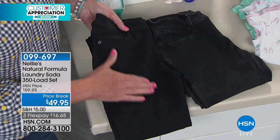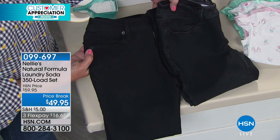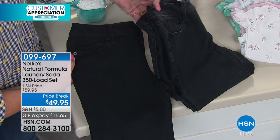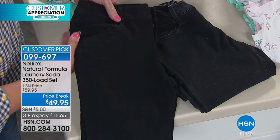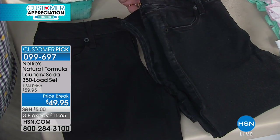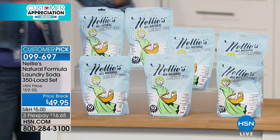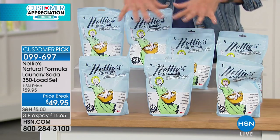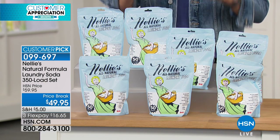We're going to help you in your own little laundry room world with our first item up. This is two hours of great solutions. Terry is showing the difference between a regular laundry detergent and Nellie's natural formula laundry soda. You can see one pair is black as coal, the other pair is faded and dingy over the period of time. Nellie's can change all of that, and what you're looking at are seven individual bags that are going to give you 350 loads.